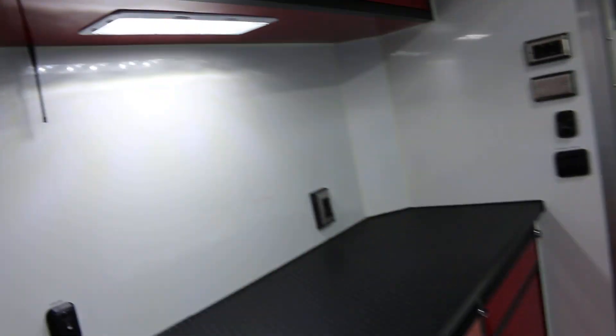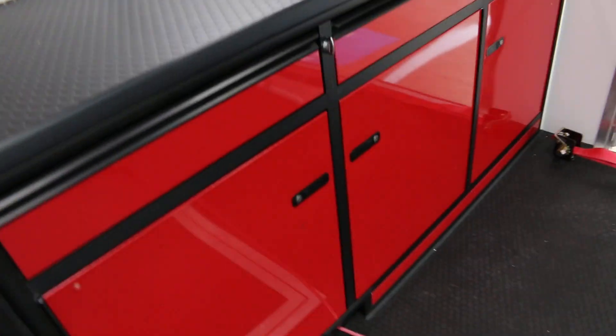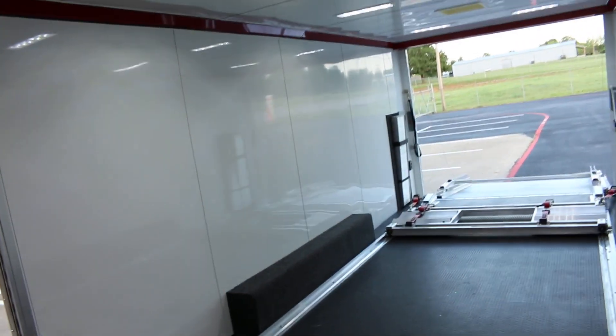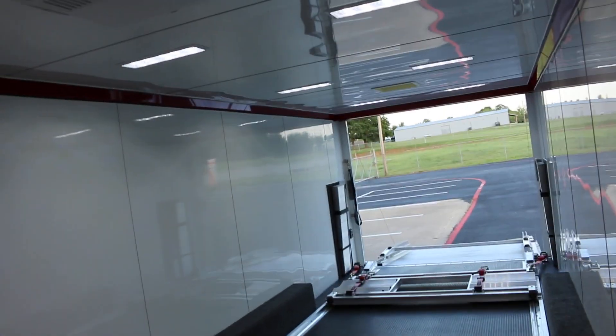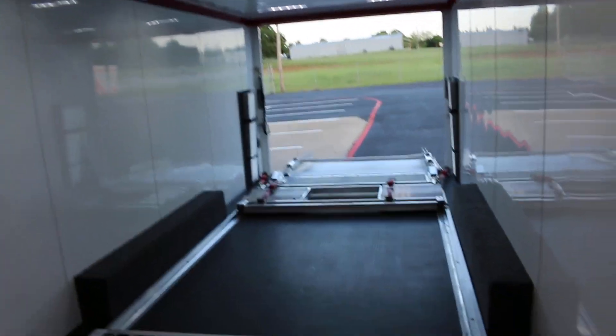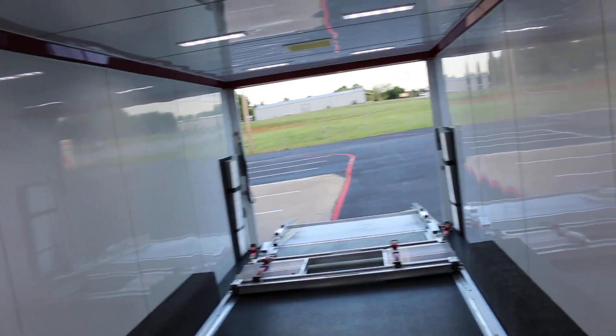It's also got a place like a closet to hang your stuff, and really nice aluminum cabinets — commercial grade, good quality. It's a beautiful trailer with about a seven-foot ceiling height, so you could put a sports car in here or even a Jeep.